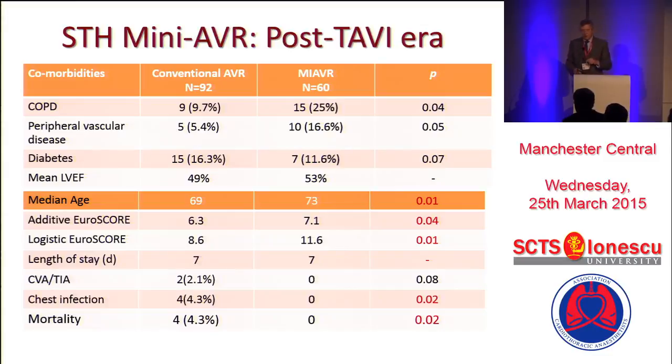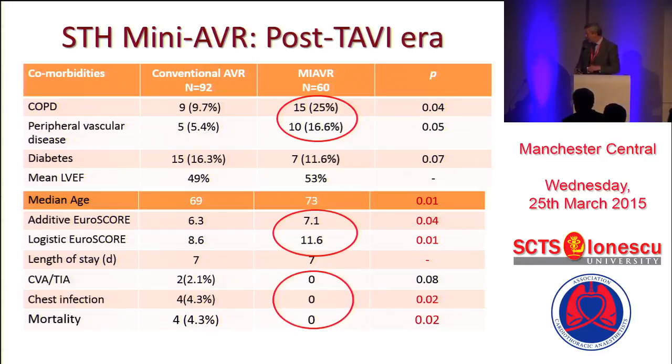After we started TAVI, I looked at the first 60 patients that I did as a mini-AVR — going back to 2009. I can't do it now because they all get it and the Euro score's down. But this was targeting TAVI turndowns. So they've got a high incidence of COPD, a high incidence of peripheral vascular disease, a higher Euro score all around, and yet morbidity and mortality and things like chest infection were far lower. I think we've been fishing in the wrong pond when we're looking at mini-AVR — we ought to be looking at it in a higher risk setting where comorbidities will show a much better advantage.